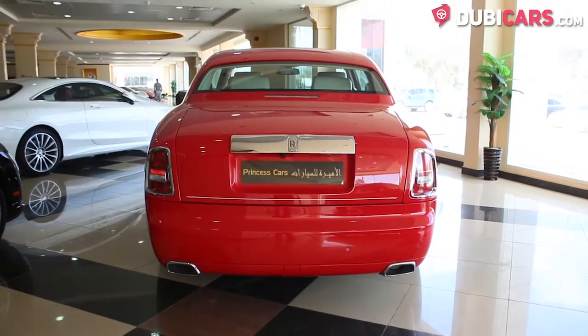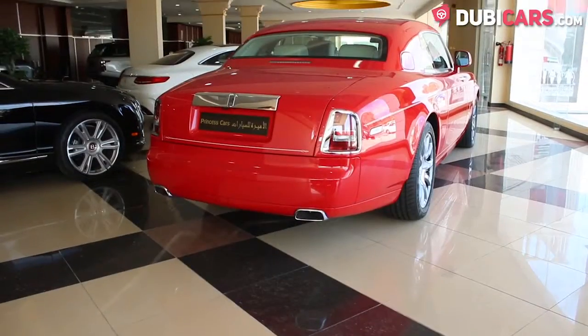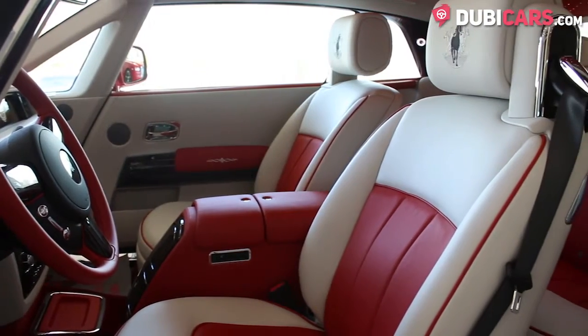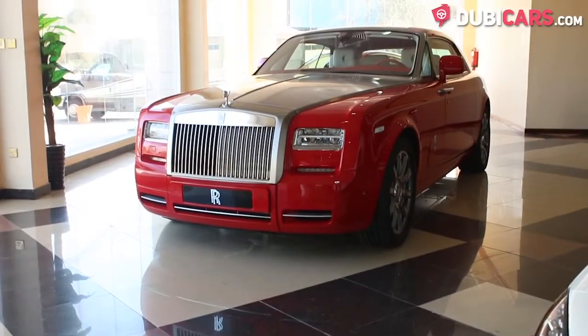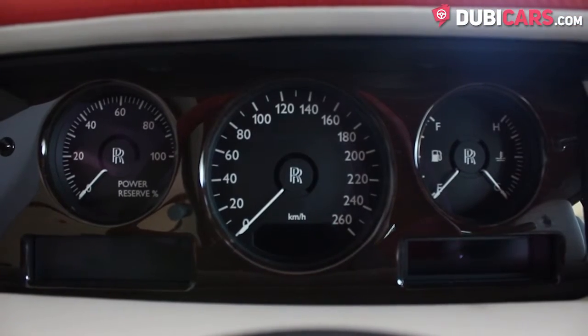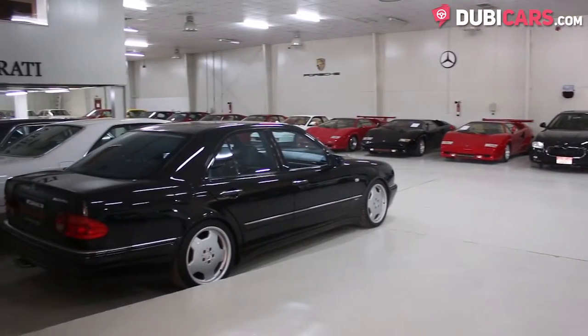Powering this luxury coupe is a 12-cylinder, 6.75-litre engine generating 453 horsepower. Power is sent to the rear wheels by an 8-speed automatic gearbox, with 0-100 in 6 seconds and a top speed of 250 kilometres an hour.